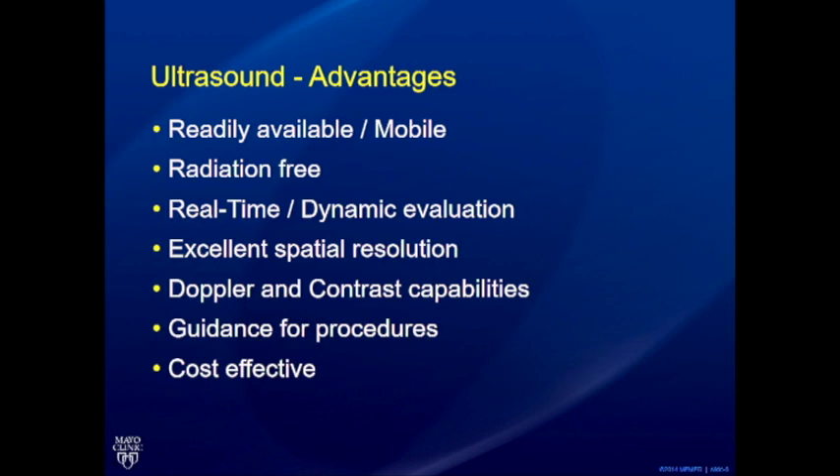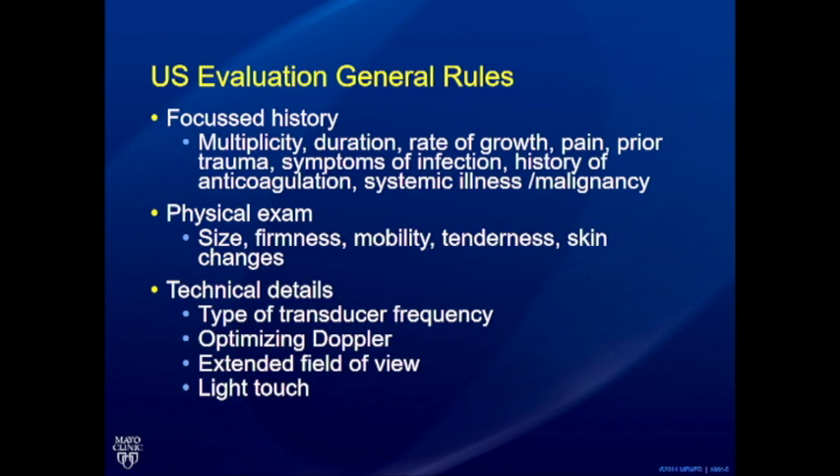When performing a bump program ultrasound exam, there is no getting away from the history and, if possible, a physical exam. In our practice, the sonographer does the exam and we report remotely, so we've trained sonographers to note information about what the lesion looked like — firmness, mobility, tenderness, and any skin or color changes — all of which help synthesize the impression.